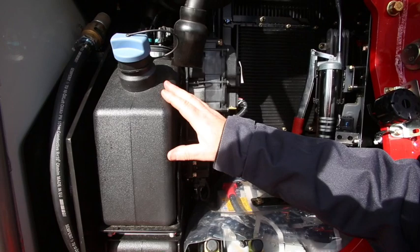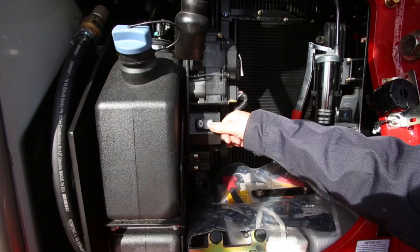To check the AdBlue level, simply press and hold the AdBlue refuelling switch.